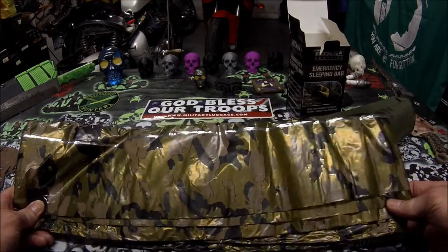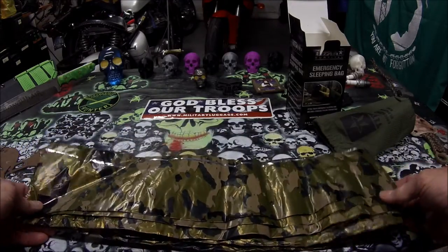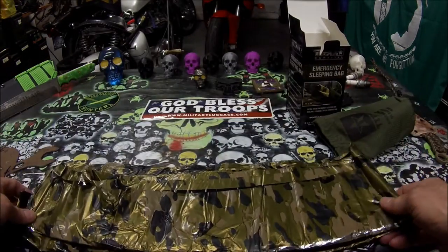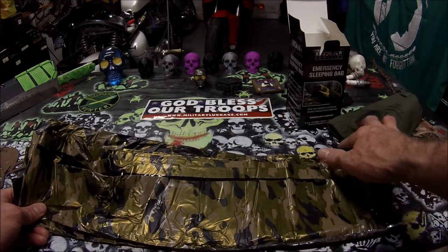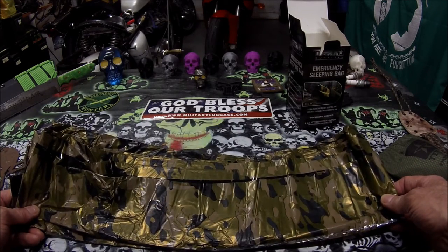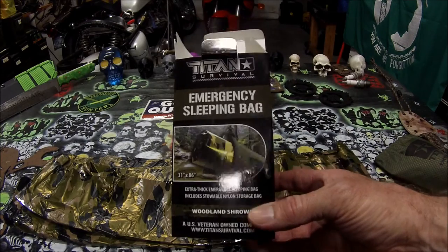Titan Paracord is an awesome company. I didn't get this for free — I paid for it. But all the Titan stuff that I've ever owned and bought, I have no issues with any of it. It's quality stuff that they make. They're made in the United States, U.S. veteran-owned company. So this is Lawn13 here with the Titan Survival Emergency Sleeping Bag review.